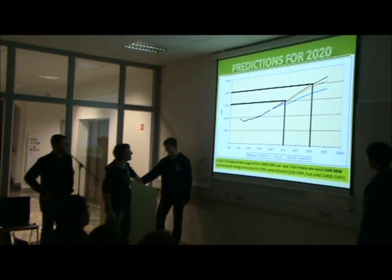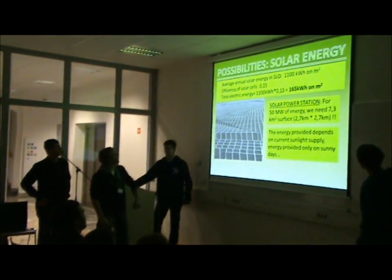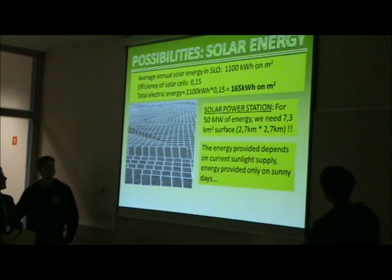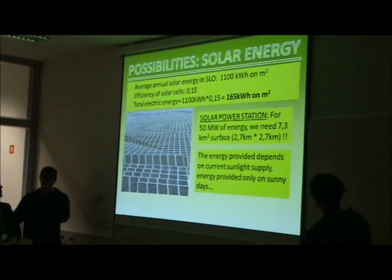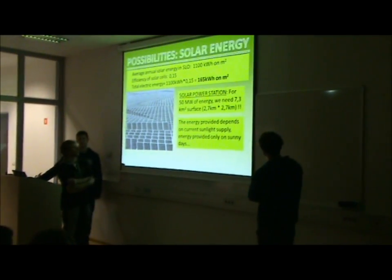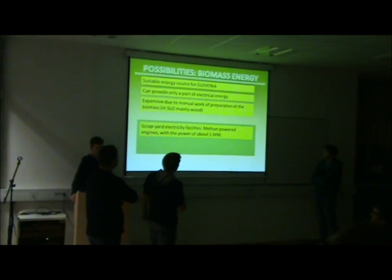We checked out all possibilities and did the research for solar energy. There are not enough sunny days in Slovenia and the efficiency is so low — we made a calculation for a 50 megawatt facility and we would need 7.3 square kilometers.